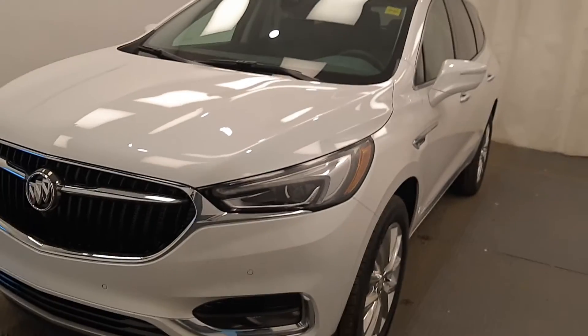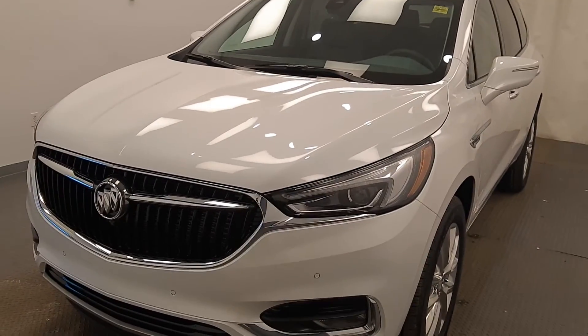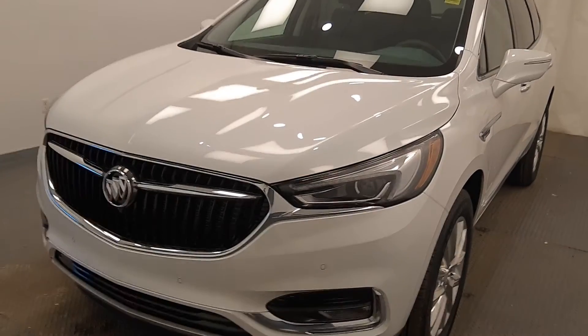Once again, stock number 224504, 2021 Buick Enclave Premium in frost white. Our plan is ready to deliver.